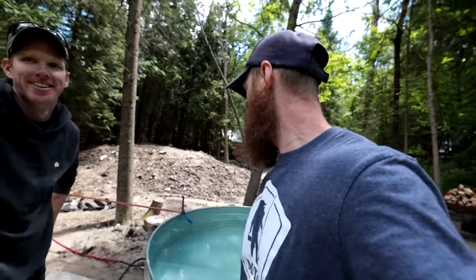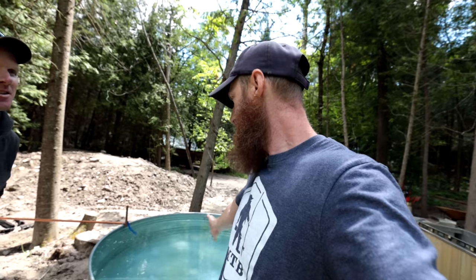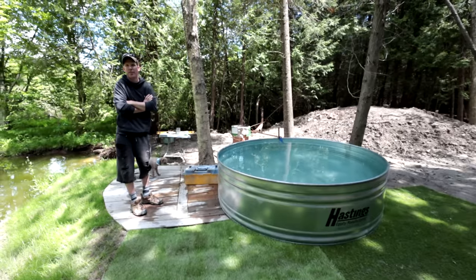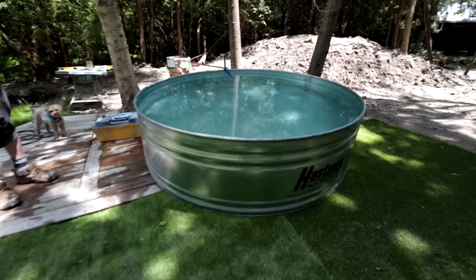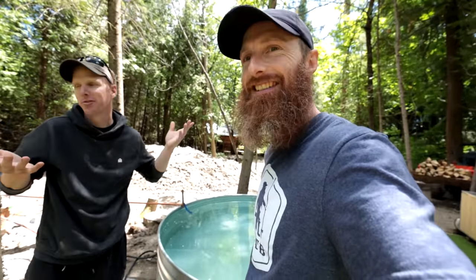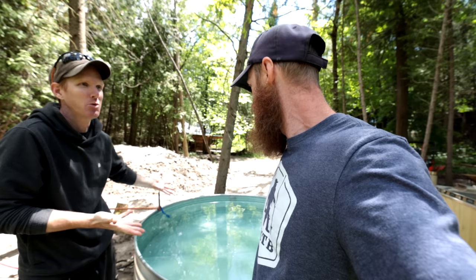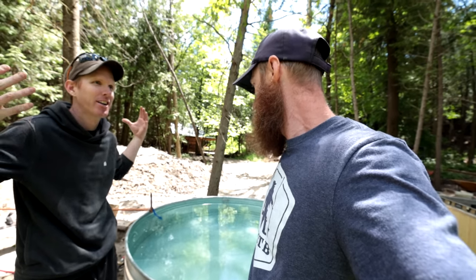Kevin's got his own set of problems — he's trying to figure out how to heat this giant pool. Well, it's actually like an animal water feeder that's been converted. People with small backyards use these as wading pools for small children without the expense of a big underground pool. Good luck with that.